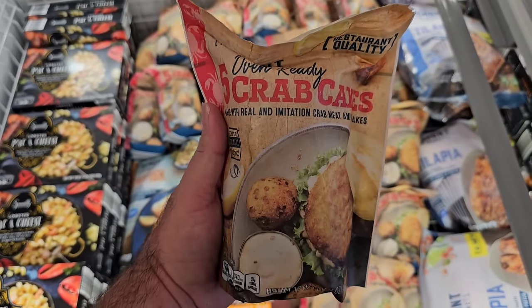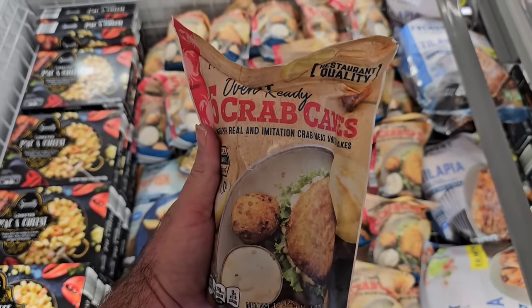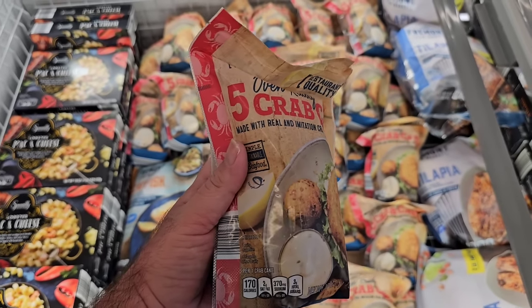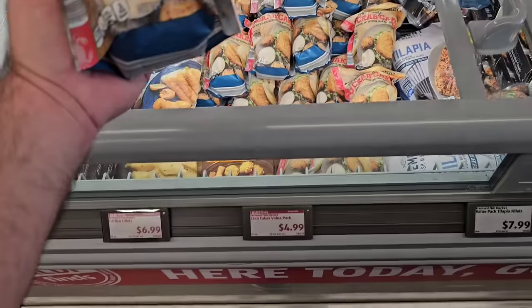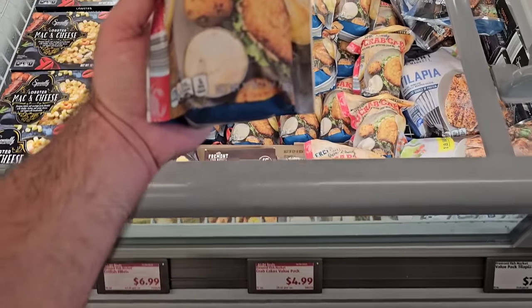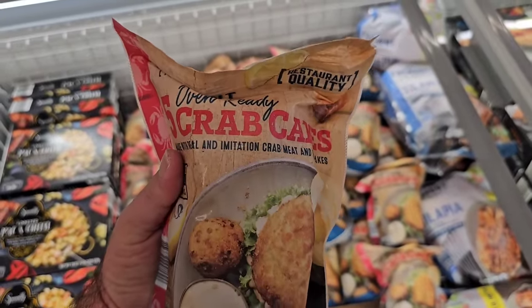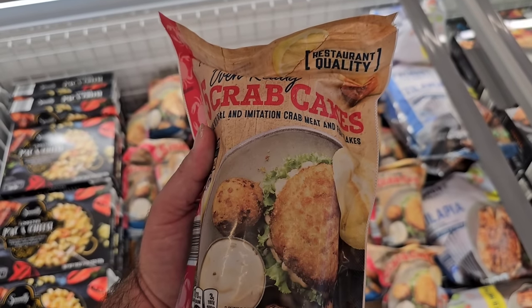A lot of people on the channel know my love for crab. Some people were saying the frozen crab cakes at Aldi are some of the best you've ever had. There are five crab cakes for $4.99 on an Aldi Finds deal. This is the first time I've ever seen this at our Aldi, so I'm going to give it a shot.